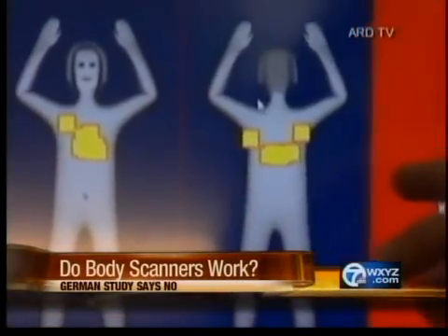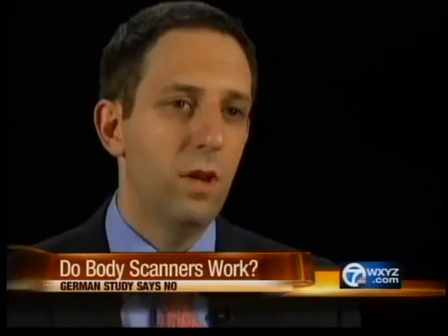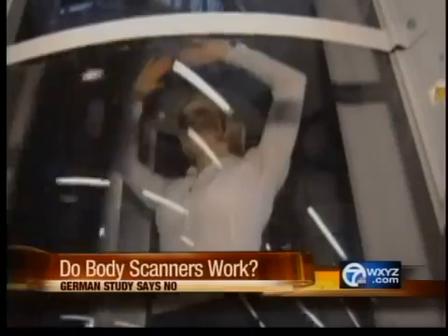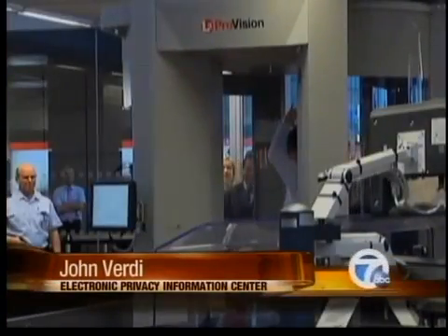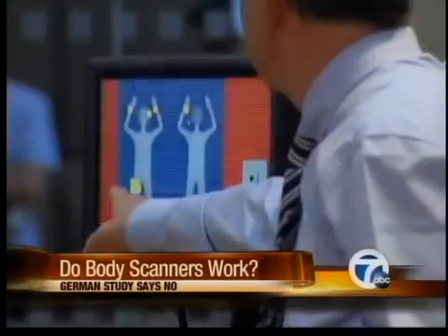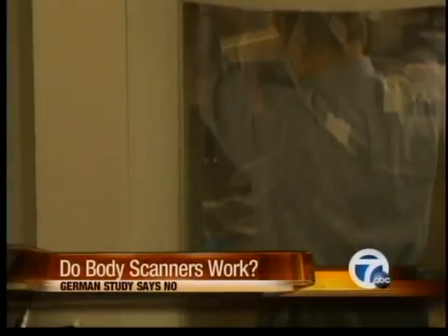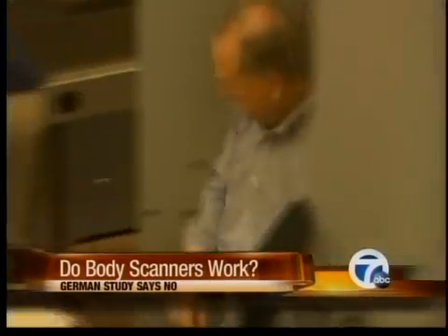For example, the image the machine creates makes the pleats of someone's pants look like an underwear bomb. It's not making anyone safer. Activists who spoke out against the use of the machines here in the U.S. say this is evidence the U.S. should follow the lead of Germany. The country says it will not be introducing the machines at its airports until the software is improved.